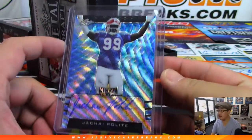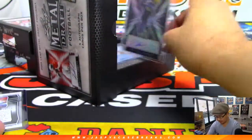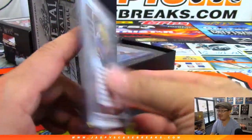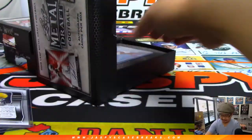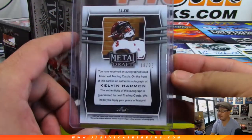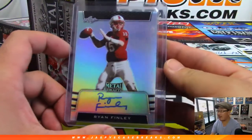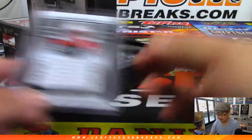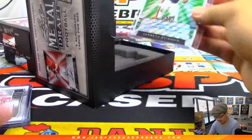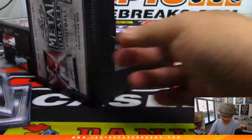First one is Ja'Kai Polite, 16 out of 20. Then we've got Deontay Johnson, 14 out of 15. There's Kelvin Harmon — I feel like his name looks familiar — 18 out of 35. Ryan Finley autograph. And back here is Jarrett Stidham, 3 out of 5. Nice.